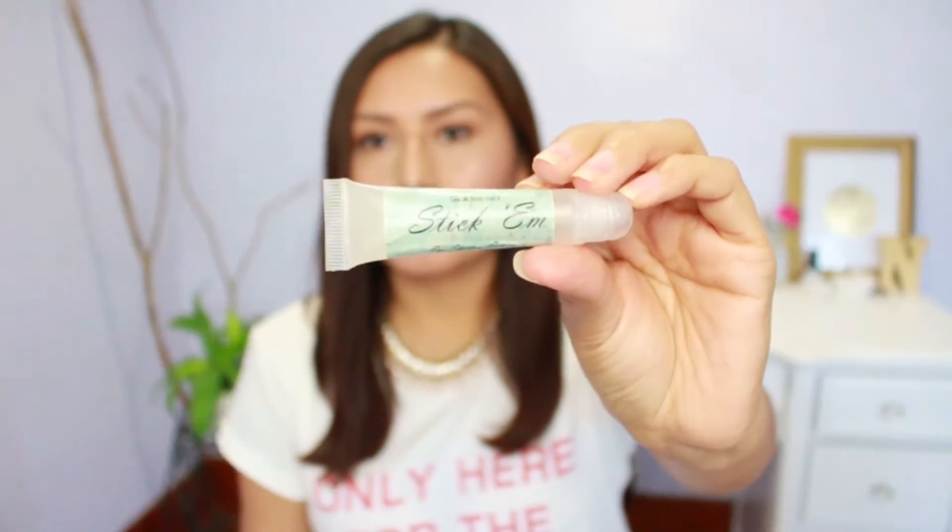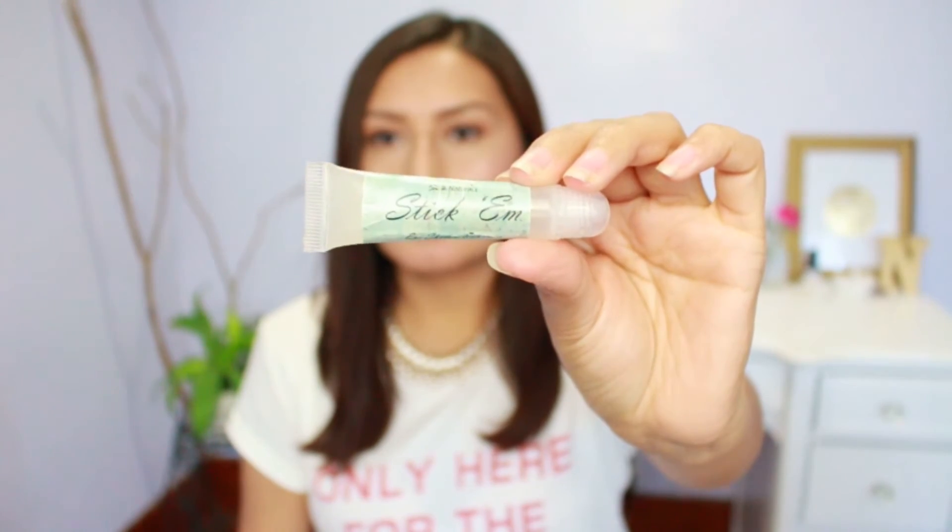Can you guys see the difference? The Liner Sealer basically makes your eyeshadow stand out more, brightens it up, makes it more pigmented, and makes it stay on longer. You can even try using it as an eyeshadow primer, though it's more of a waxy product. I really recommend this if you like to use your eyeshadows or eyeshadow pigments as eyeliners.